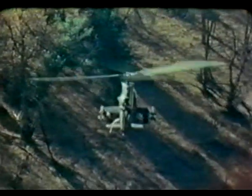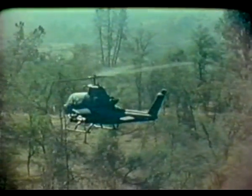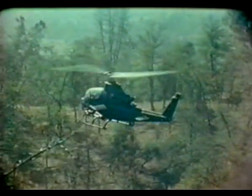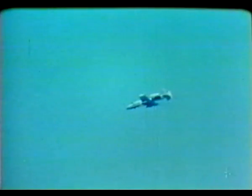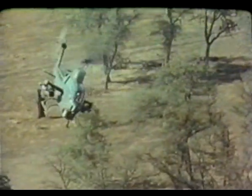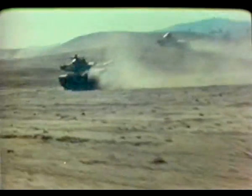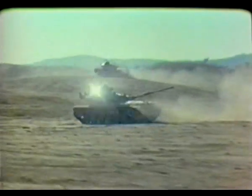A T-62 is spotted in the trees at approximately 270 meters. Friendly forces continue to pour it on. The addition of aerial anti-tank firepower to ground anti-tank firepower breaks up the massed attack, stops the momentum, and prevents the hostile forces from driving home the attack.